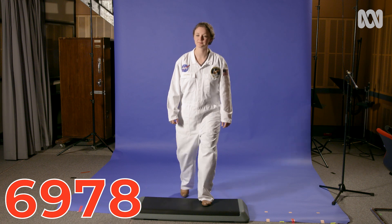First one: six, nine, seven, eight. Eight, seven, nine, six. Brilliant.